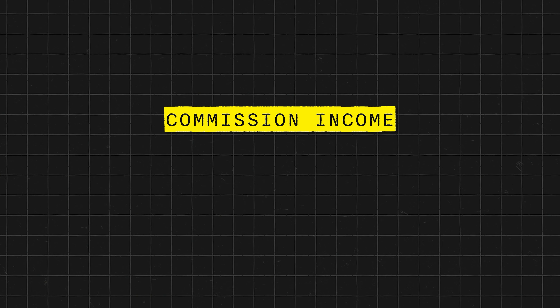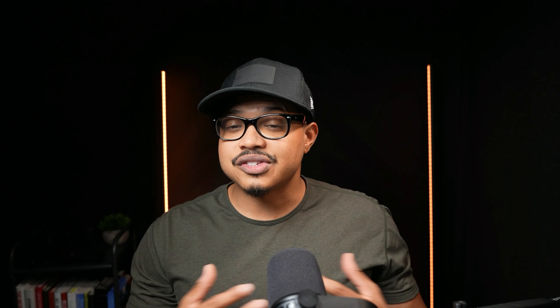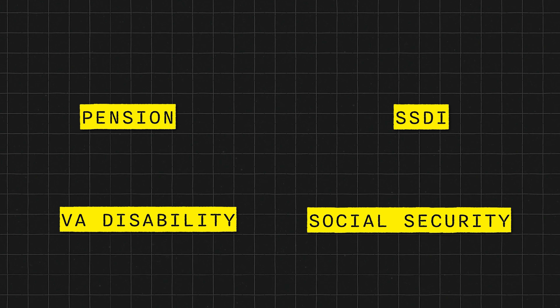For those receiving commission income or even 1099, this is also looked at similarly to self-employed income — you do have to have been receiving that type of income for at least two years. For those receiving non-taxable income like a pension, VA disability, SSDI, or social security, that type of income is going to be acceptable on day one. You do not have to have been receiving it for at least two years, so don't feel like you have to wait if you are in that bracket.